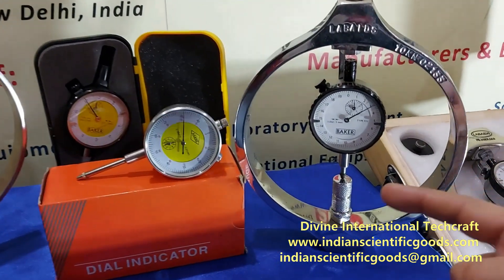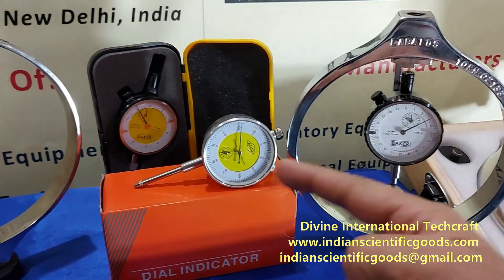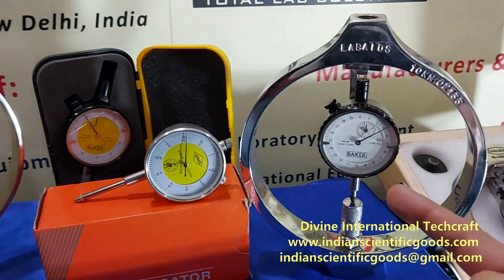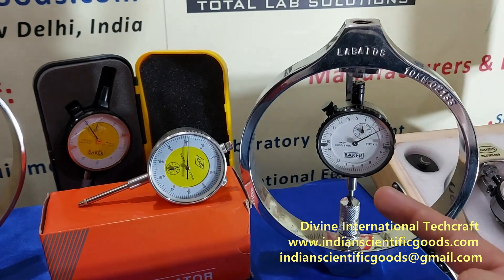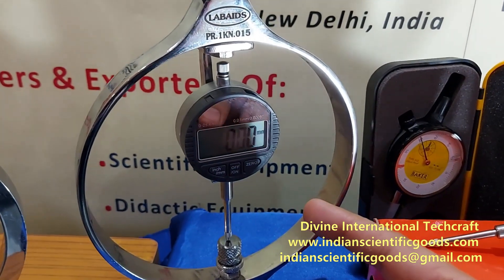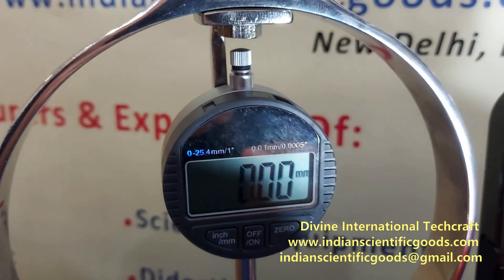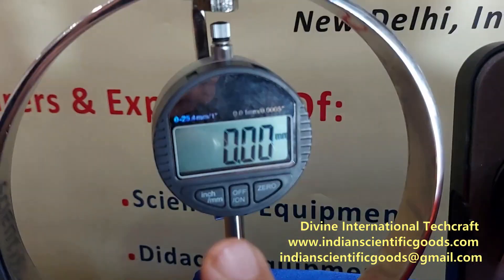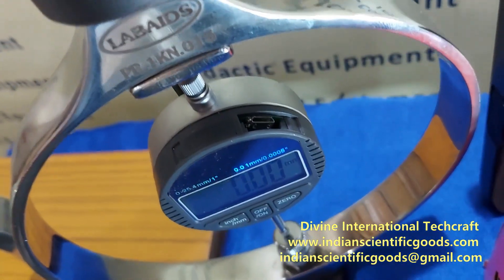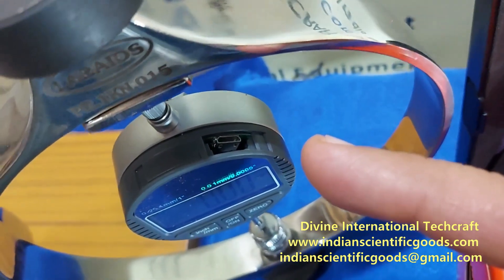The dial gauge plunger rests on an adjustable anvil. We offer a choice of analog or digital dial indicator. The analog dial indicators are either calibrated in mm or in inches, whereas in digital indicators we can simply change the measurement scale from mm to inches by the press of a button. Some digital indicators also allow direct transfer of data from the indicator to the computer using a micro USB port.